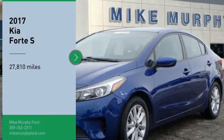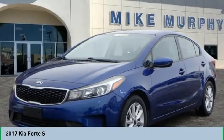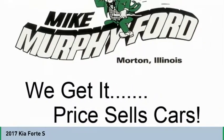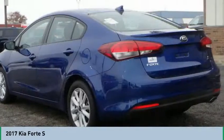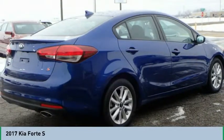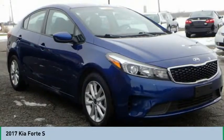You are going to love the 2017 Forte. If you're looking for a trendy and feature-laden compact sedan, the Kia Forte is for you. It offers an exceptional combination of innovative design, high-quality engineering, and outstanding value.